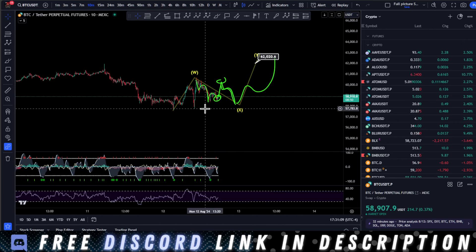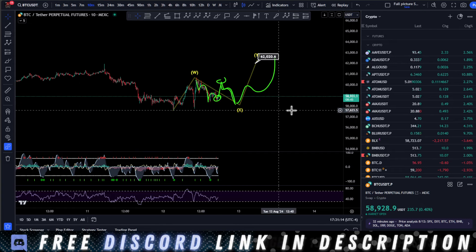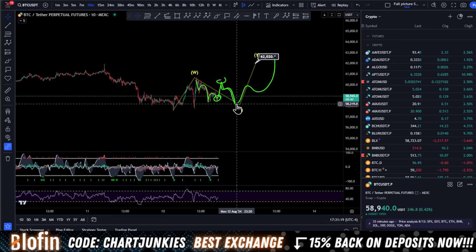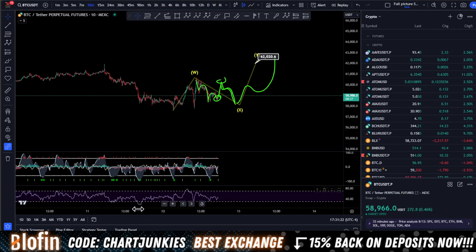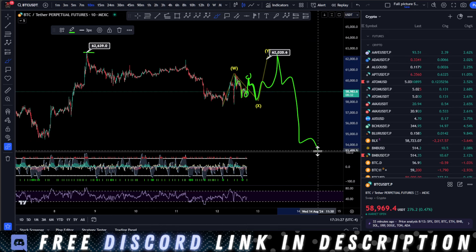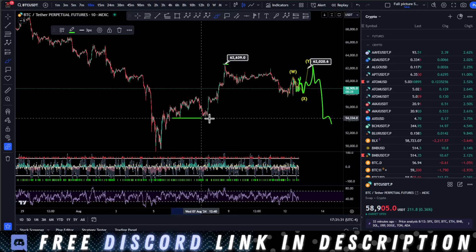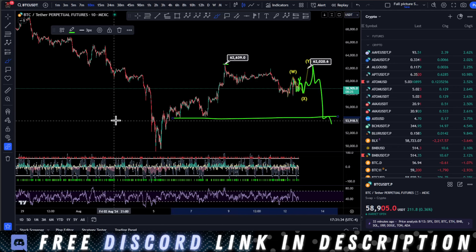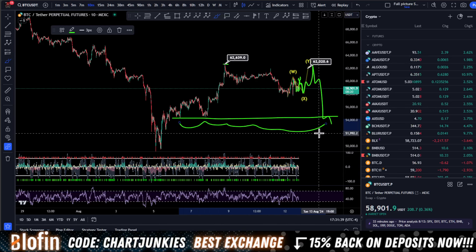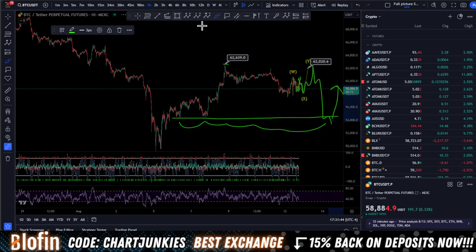Right now, where we stand today: long is looking good up to at least 60,100. I'm looking to play another short down, then long this back up to go test the local highs, and then we're looking for the big impulsive wave to the downside. Targets are just under this area — let's have a quick sweep of this liquidity right down here around 53.5k to 54k — and then I'm looking for a mega bounce up towards all-time high.